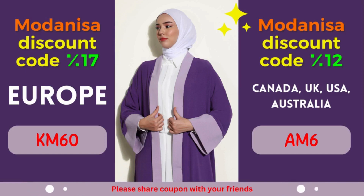Modanisa Coupon 2: 12% off for Canada, United Kingdom, USA, and Australia. Calling all fashionistas from Canada, United Kingdom, USA, and Australia — prepare to be enthralled by an amazing offer from Modanisa. Enjoy a fantastic discount of 12% on your purchases, allowing you to indulge in the latest fashion trends without compromising your budget.